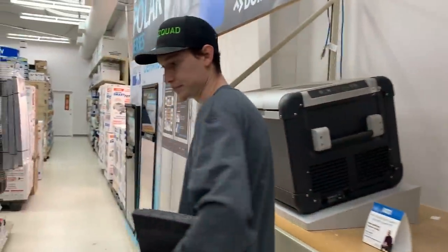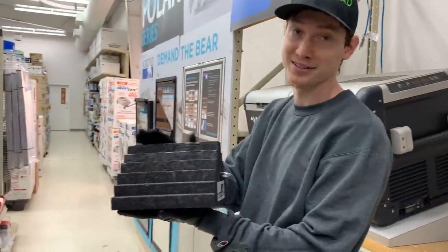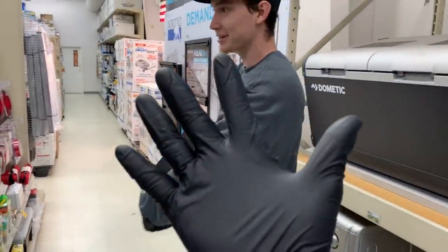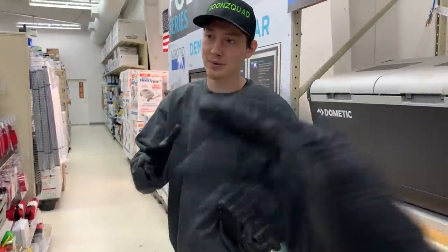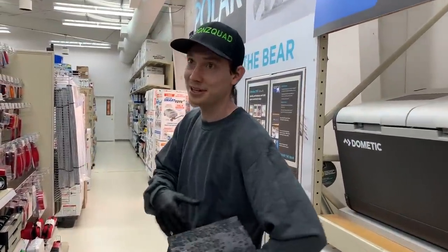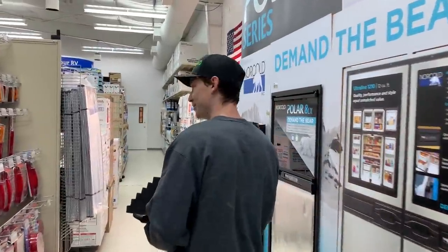We're looking at a bunch of stuff. There's some nice generators but they're like two to five thousand dollars - they're insane. We got this one for now, which is probably the cheapest thing out here. We gotta do what we gotta do. It does say everybody has to stay six feet back, so we're staying our distance and trying to be cautious. Anyways, let's keep looking.